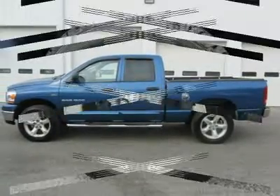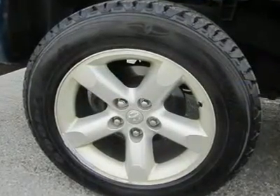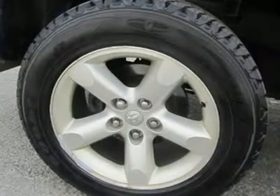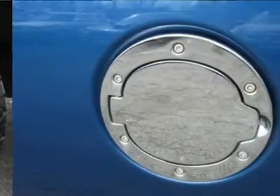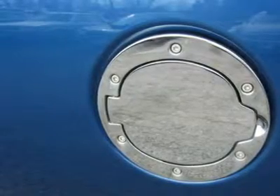It scored the top rating in the IHS Frontal Offset Test. This Ram 1500's engine runs like a clock and simply never skips a tick. It's nice being able to slip that key into the ignition and not having to cross your fingers every time.